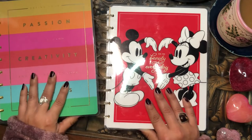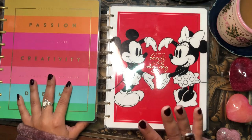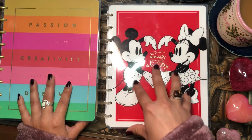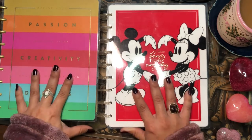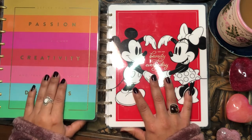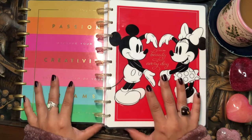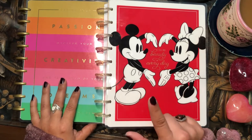This one is the Stephanie Nicole Passion, Creativity and Dreams Vertical Planner, and this one is an undated Mickey Mouse planner. I actually just started this one in May of last year so it's only half of the year, but this one I started in January of 2021 so it's a complete year of planner spreads. If you're interested in checking out these two planners, just keep on watching.